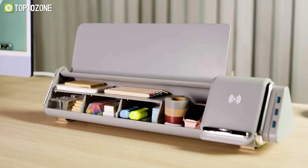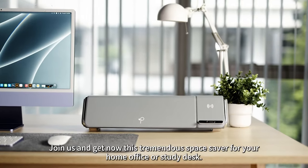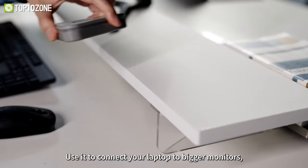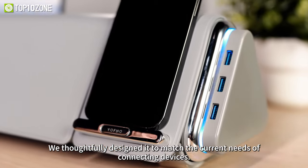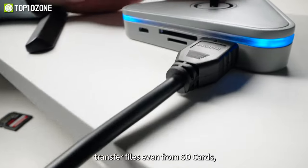With its 15-watt fast charging capability, Prisma supports most phone brands, allowing you to charge your device quickly and conveniently. Simply place your phone horizontally or vertically on Prisma's surface and it'll be charged in no time. What sets Prisma apart is its detachable hub, which can be easily detached enabling you to use it anywhere you go, providing seamless connectivity and functionality.